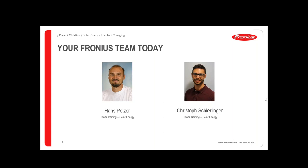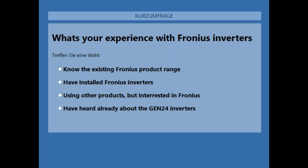I'd like to start with a question to you. I'd like to ask about your experience with Fronius inverters — do you already know the existing product range, have you installed Fronius inverters, are you using other products but interested in Fronius, or have you heard about the Fronius Gen24 inverters and would like to get more details?